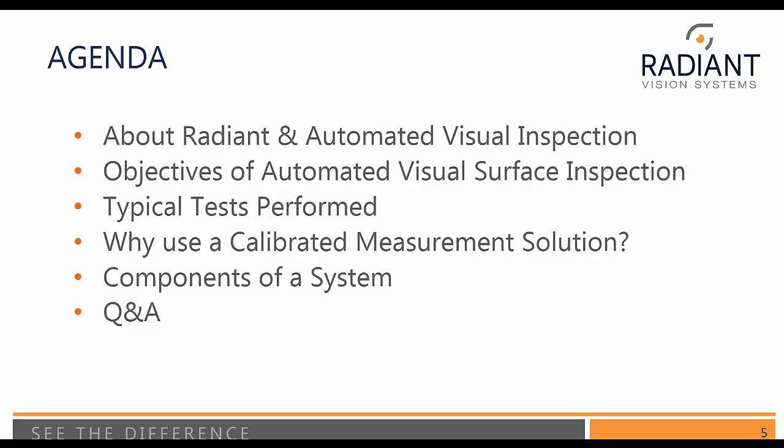Thank you for that introduction and welcome everybody to this webinar. I'd just like to go over the agenda first: talk a little bit about Radiant and automated visual inspection, the objectives of automated visual inspection, the typical tests we might perform, why use a calibrated measurement solution for surface inspection, visual surface inspection, typical components of a system, and then we'll finish off with questions and answers.